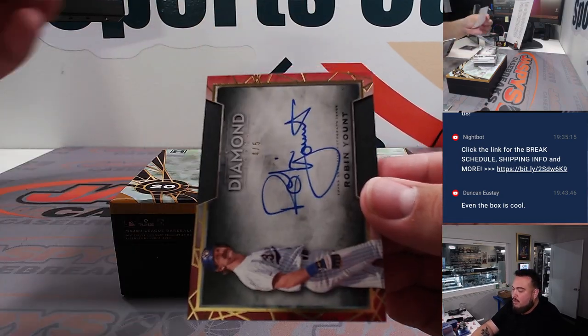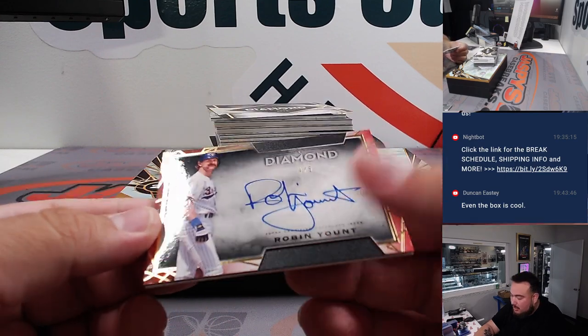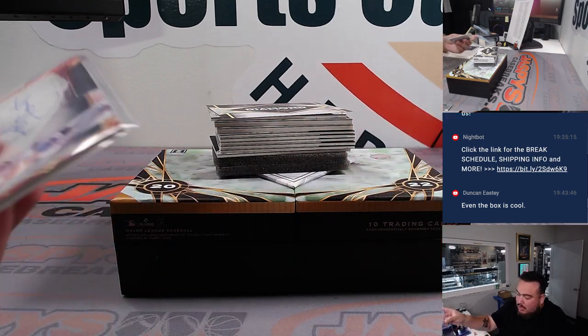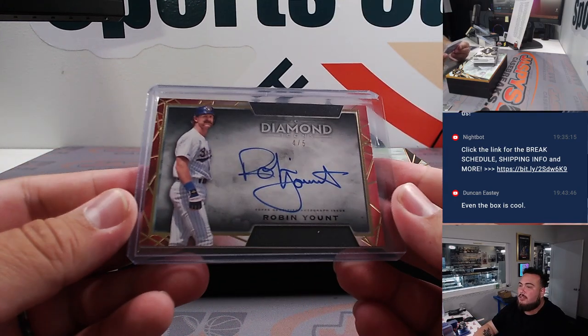Another red — Robin Yount, four out of five. That's for Milwaukee Brewers. That's also part of the RMB, spot four. Spot four is going to be Nicole. Nice little Robin Yount coming your way.